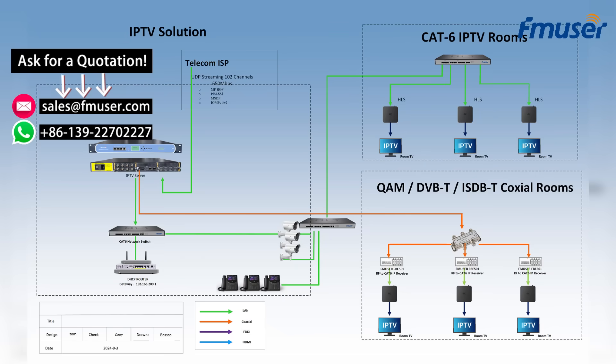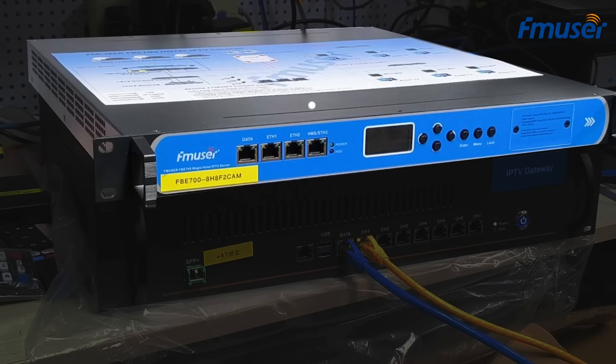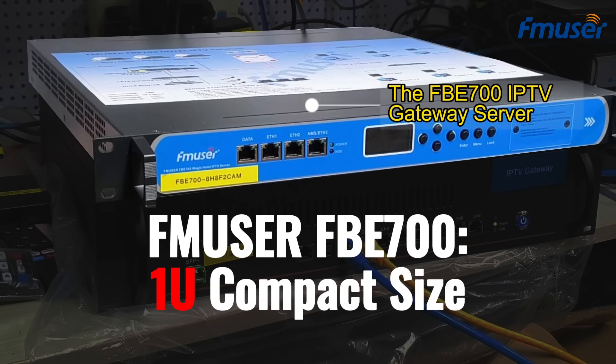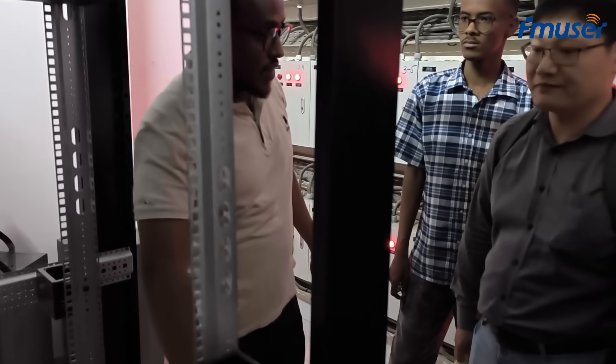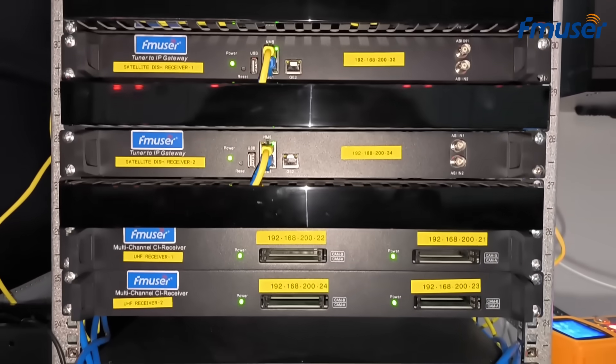As the core of FMUSER's next-generation IPTV solution, the FB700 is much more cost-effective for hotels and resorts. Compared to its predecessor, the FB800, the FB700 is more compact, occupying only one unit of rack space, making it easy to build cabinets of various sizes. If you plan to expand your hotel or resort in the future, the FB700 will save you more rack space and help reduce operational costs.